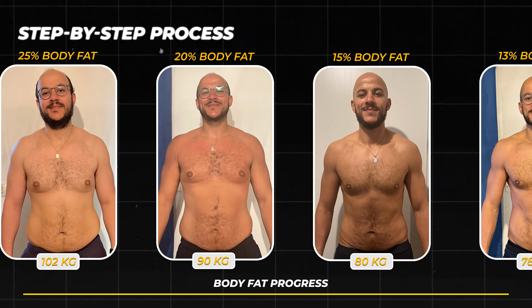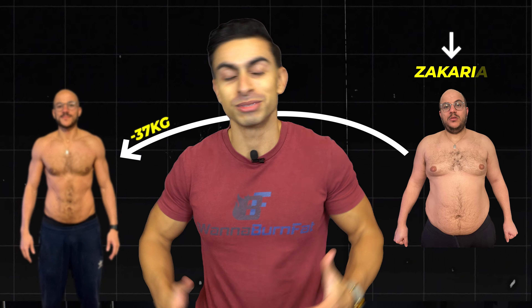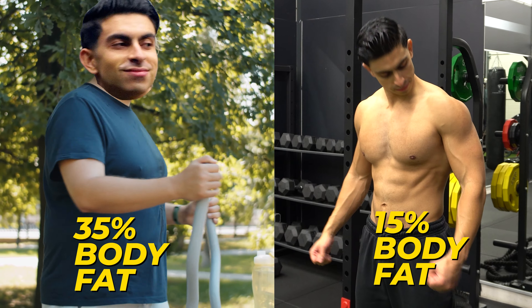If you are at 35% body fat, starting a fat loss journey can be overwhelming. There is so much conflicting information, but I am here to clear up all of the confusion. You will learn all about the step-by-step process I use with my online coaching clients to achieve fat loss success and keep it off in the long term. This is my online coaching client Zakaria, who has lost 37kg of fat in 10 months while also getting stronger in the gym. I will be using Zakaria's journey as a real-life example to show how you can go from 35% to 15% body fat in a healthy way.